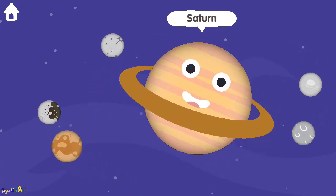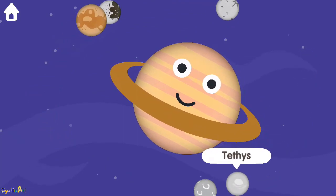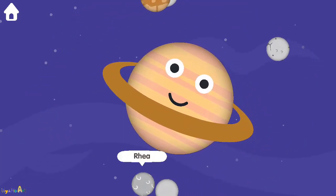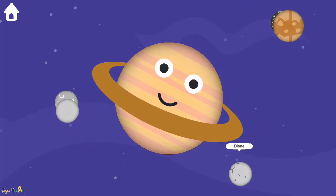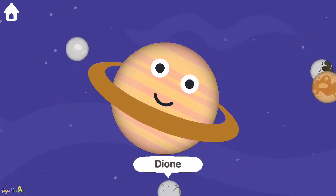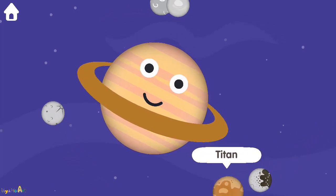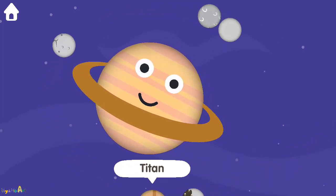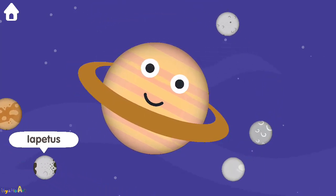Saturn. Tethys. Rhea. Dione. Titan. Iapetus.